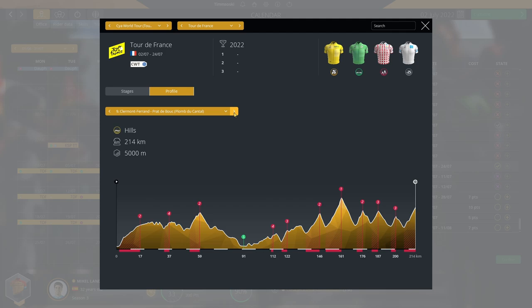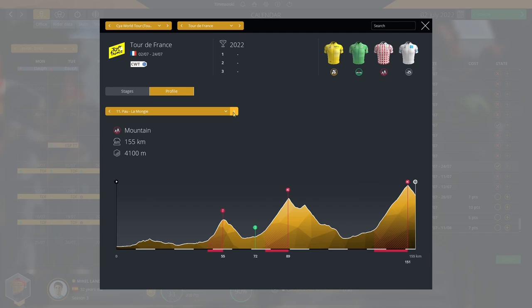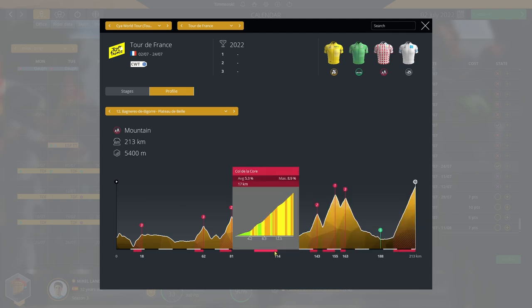Stage seven has some more short hills, but stage eight is finally where we get into the mountain stages — three and a half thousand meters of climbing with a crazy difficult final climb. Stage nine looks incredibly difficult: five thousand meters of climbing, and none of the climbs are particularly long — all about four or five kilometers, which is going to be such a fun but difficult stage. Similar story on stage ten, but with a downhill flat run into the line.